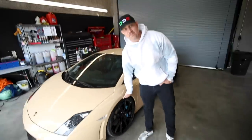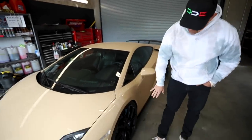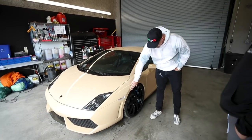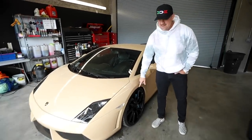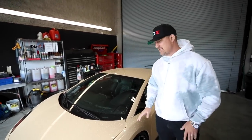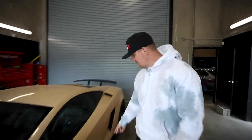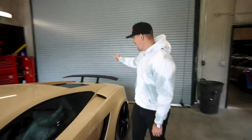These cars come stock with 19s; this is an upgraded 20-inch wheel so you get a slightly lower profile, keeping the overall diameter the same. This is an all-wheel drive car, so you have to be very careful about changing wheels. It comes more flush to the fender and we lowered it, so it has the perfect stance. You also get some bigger rubber so it handles better.